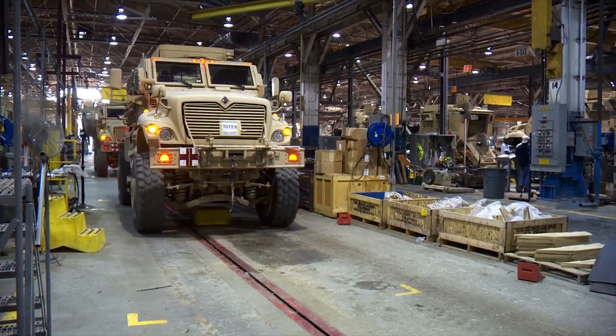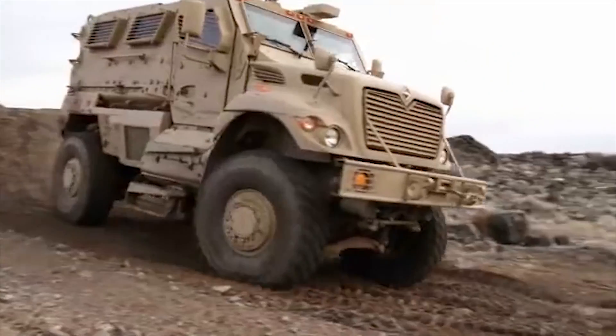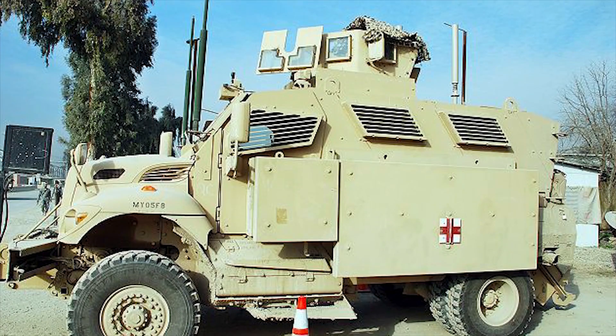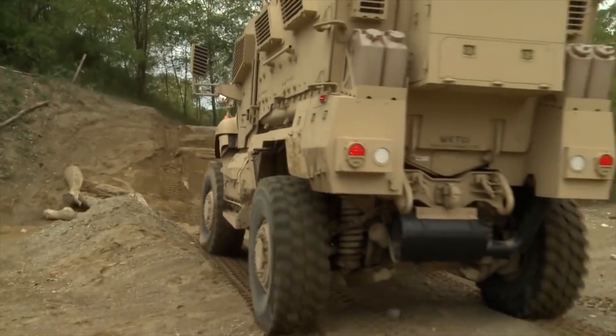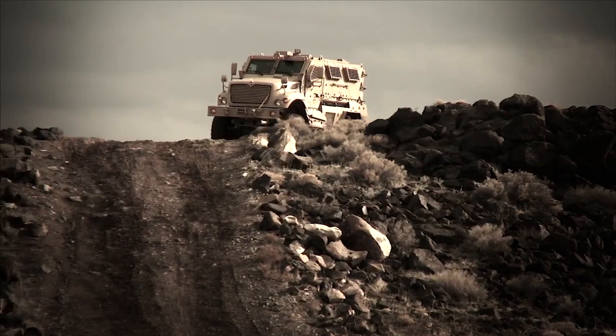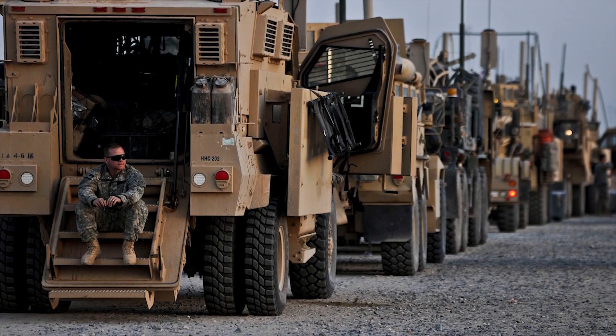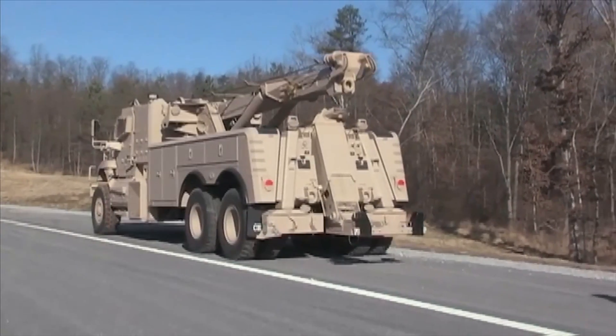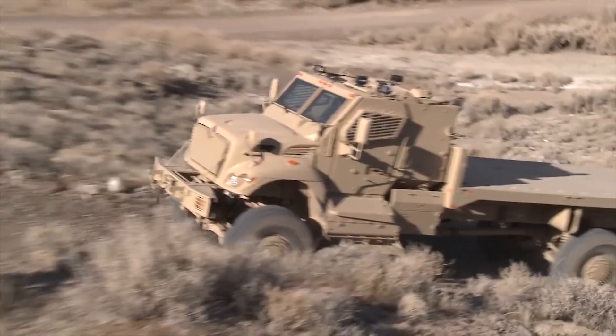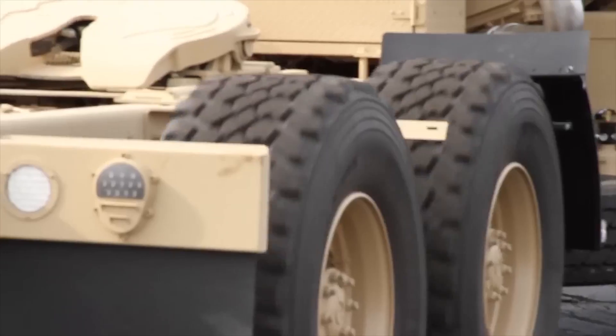The variants in the MAX-PRO series include MAX-PRO, MAX-PRO Plus, MAX-PRO Ambulance, MAX-PRO MEAP, MAX-PRO Air Force, MAX-PRO Dash, and MAX-PRO XL. Navistar has also developed recovery and utility variants, which include MAX-PRO Wrecker, MAX-PRO Cargo, and MAX-PRO Tractor.